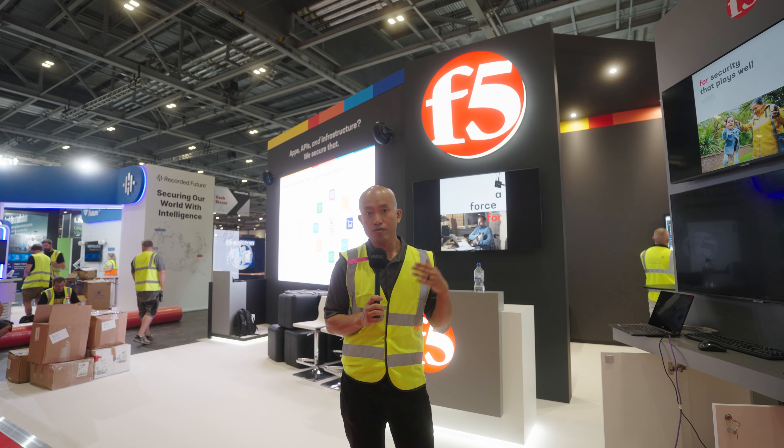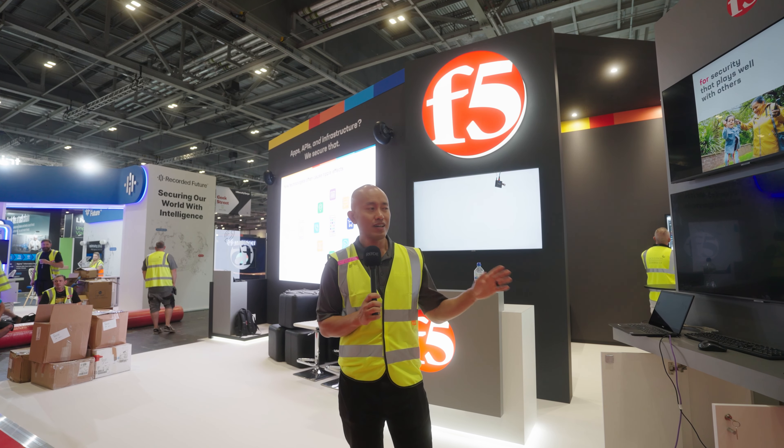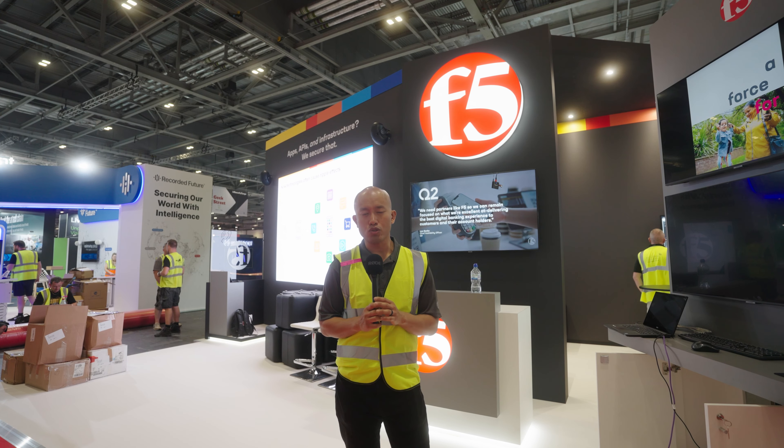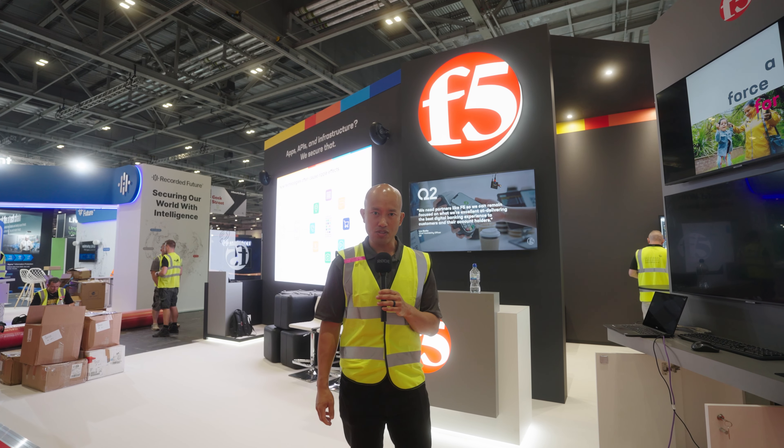On behalf of myself, we've got Tash behind the camera, and all of us at F5 — we're at Info Security Europe 2023, Stand F20. We'd love to see you here. Bye for now.